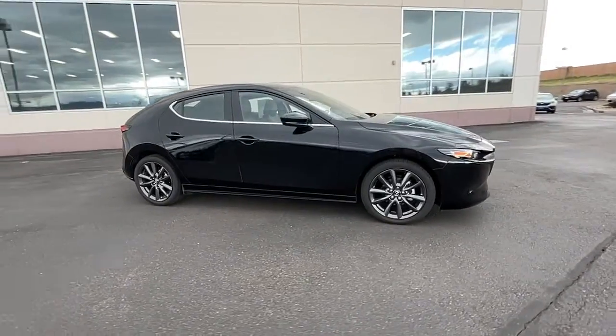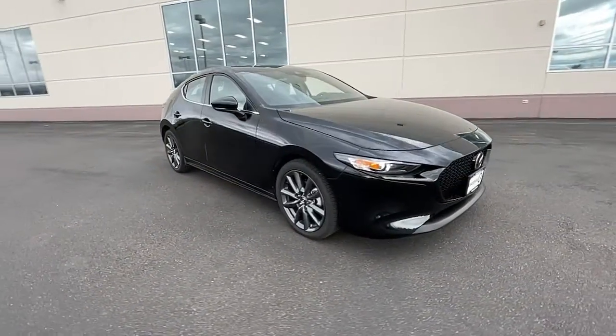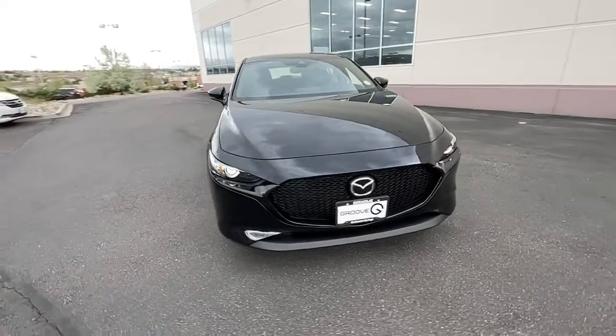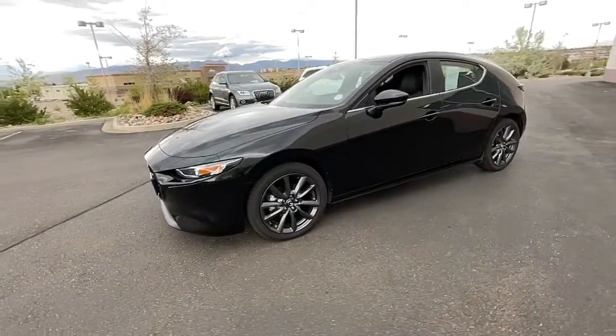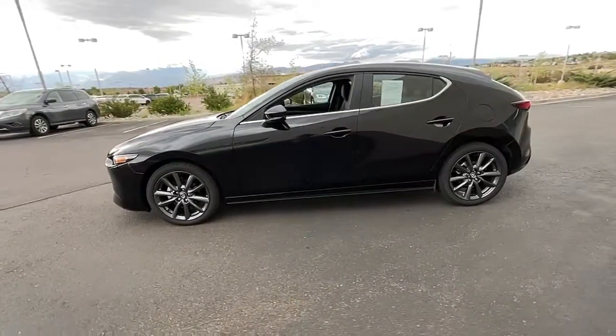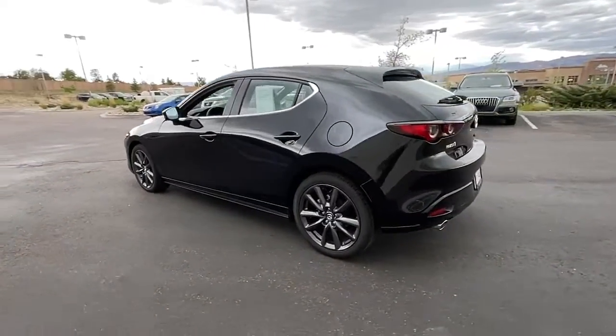Get a feel for the 2022 Mazda Mazda 3. This vehicle is an outstanding buy with fewer than 5,000 miles on the odometer. This Mazda 3 will capture your imagination and elevate your driving experience.